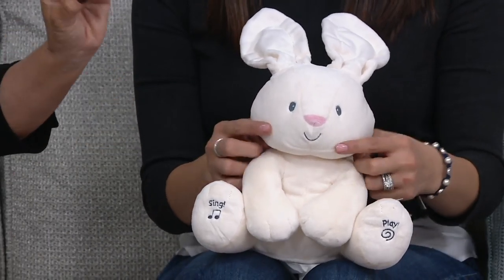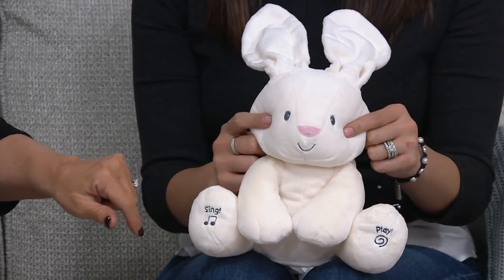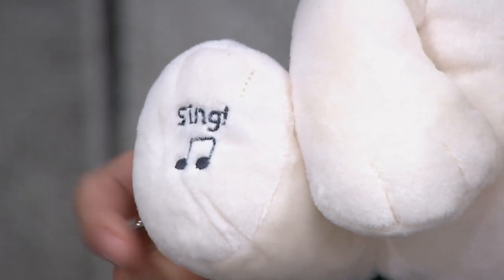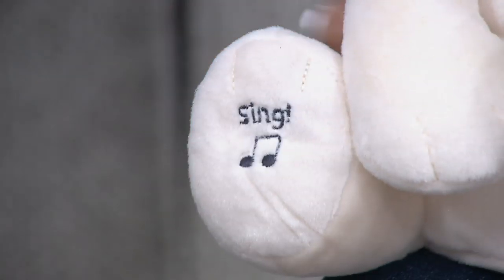Everything is embroidered because Flora is designed for little ones starting as early as age zero and up — right from birth. That's why they do the embroidery rather than little button eyes or something that can fall off. If you look at the feet, you'll notice one says 'sing' and the other says 'play.' Give 'sing' a little squeeze and we'll show what Flora does.